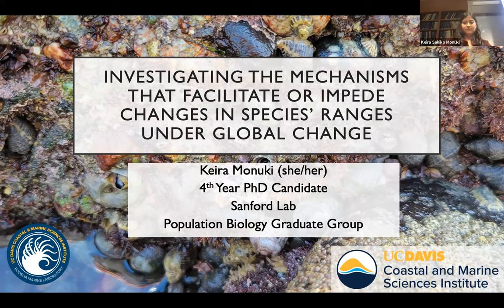Cira joined Eric's lab at UC Davis in 2020 and was awarded an NSF Graduate Research Fellowship in 2022. Her experiences and skillset are quite broad — she is equally comfortable wading through tide pools for early morning field work as she is conducting molecular work in the lab. Cira is interested in research questions at the intersection of ecology, evolution, and global change. She'll share preliminary insights from range-expanding marine snails and an introduced sea anemone, along with plans for the next phases of her dissertation. Please join me in welcoming Cira Manuki.